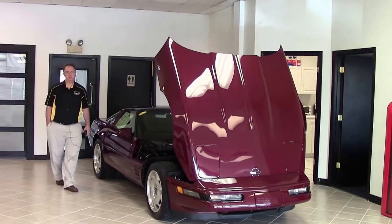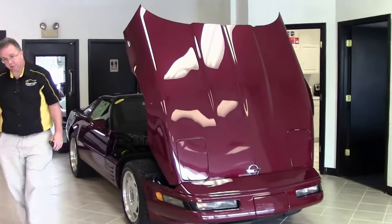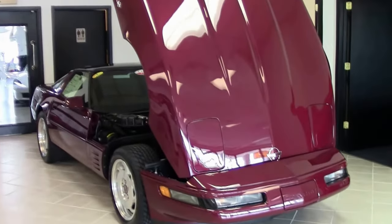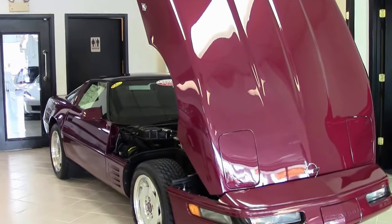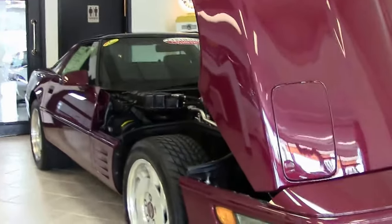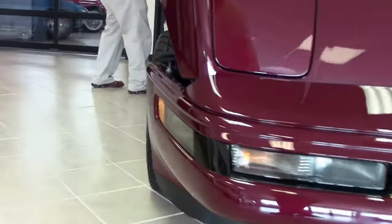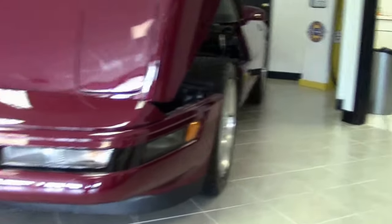Welcome to the indoor showroom in Atlanta, Georgia for Buy a Vet. We're going to take a look today at a 1993 40th Anniversary Corvette. This pretty car only has 7,000 miles on it — 6,867 to be exact as of this taping — and as you can imagine, it shows as such.